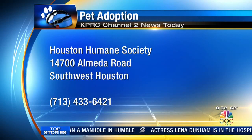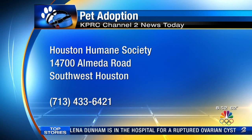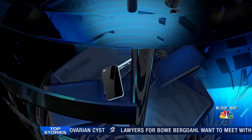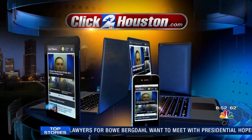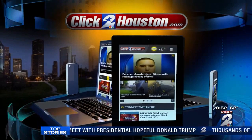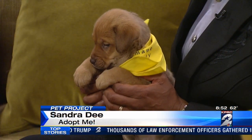Good advice for every person. Sandra Dee is going to have a home today — I can just feel it. Houston Humane Society is open today from 11 to 5:30, located at 14700 Almeda Road in Southwest Houston. You can also see thousands of animals in need from dozens of Houston area shelters — just go to the Adopt a Pet section on ClickToHouston.com, found under the consumer tab.